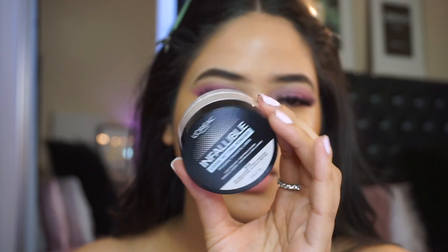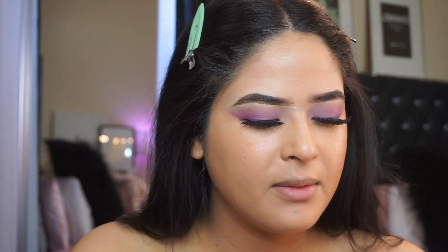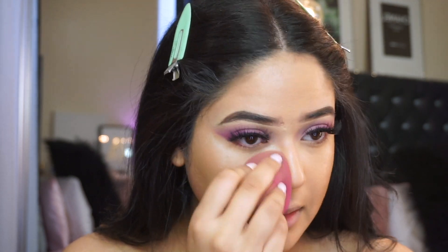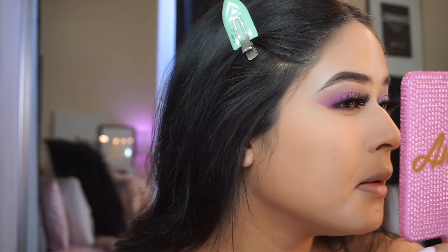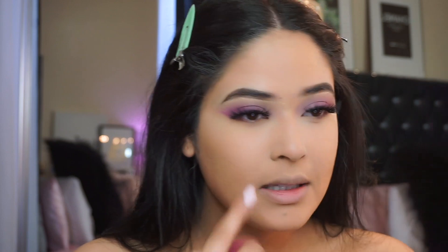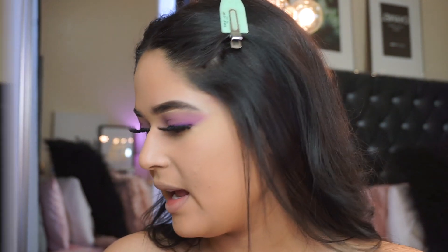I also have this new one from L'Oreal - the Infallible Loose Setting Powder. It says long lasting, no white cast, and lightweight. I picked it up in the color 612 Translucent. I haven't heard that many people talking about this powder so we'll see how it works. It looks really lightweight and I'm gonna set my face because I really need the setting powder. It doesn't look that blurring - it looks like a really natural setting powder. It's not really giving a smoothing or blurring effect. The powder seems okay but not really providing extra coverage.